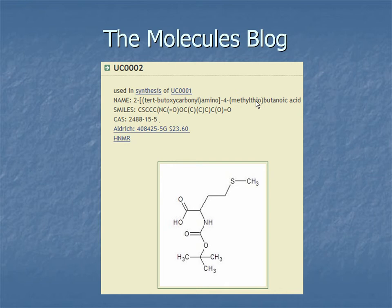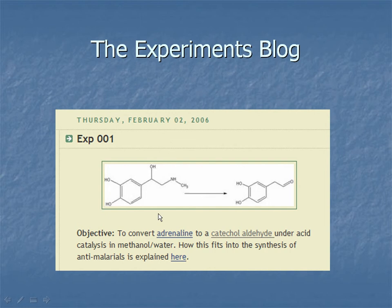One of the first things we did is set up a molecules blog — just a normal blog on Blogger, free and hosted — where you can put the SMILES code of any molecule of interest. This could be a molecule we want to make, one we need to purchase, or an intermediate. Any molecule that has anything to do with our research group gets put in there automatically and gets a UC number — a UsefulChem number. We then set up an experiments blog where we linked to the molecules blog, so every time we used adrenaline, for example, we linked to that entry.